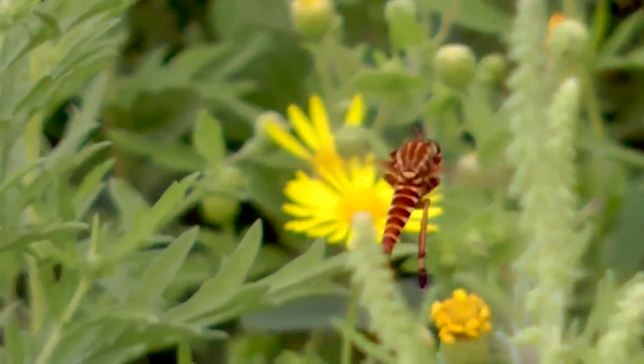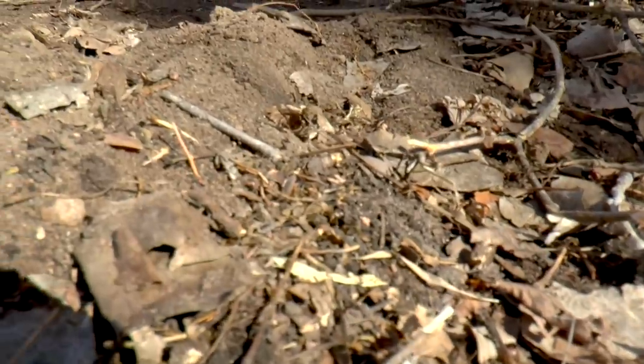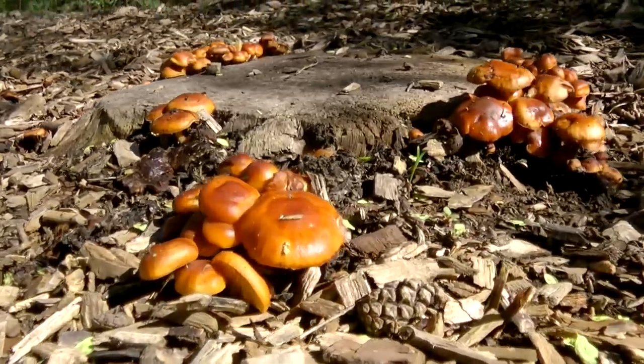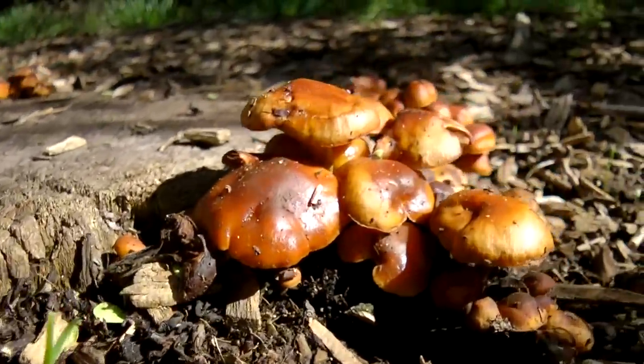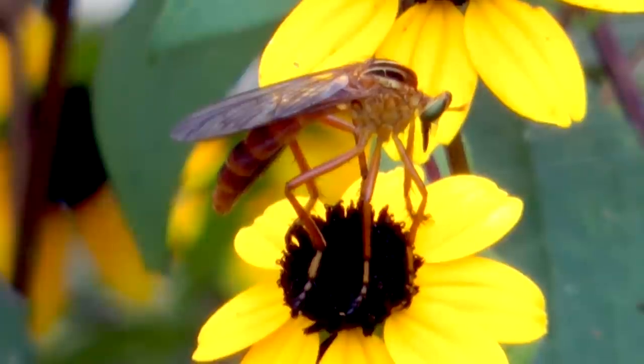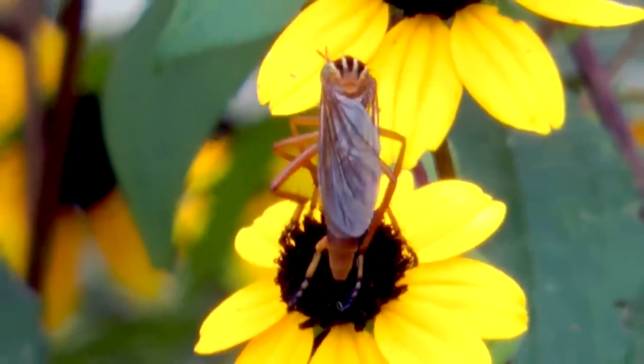Eggs are laid in the soil, and the larvae take one or more years to mature underground or in rotting wood, feeding on small arthropods and decaying plant material. Then they pupate and emerge in mid-summer, feeding and mating to repeat the cycle.